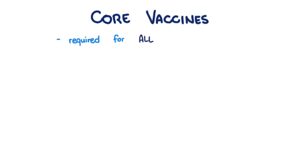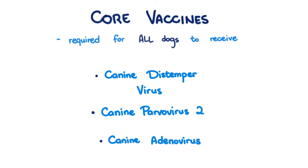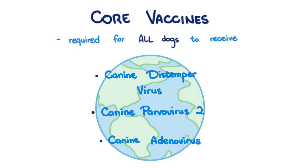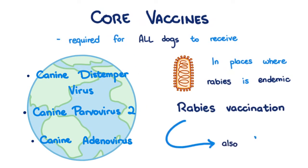Core vaccines are required for all dogs to receive. They protect against canine distemper virus, canine parvovirus 2, and canine adenovirus, which are life-threatening diseases of worldwide distribution. And in places where rabies is endemic, rabies vaccination is also core.